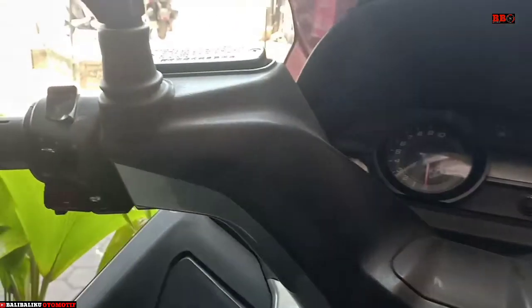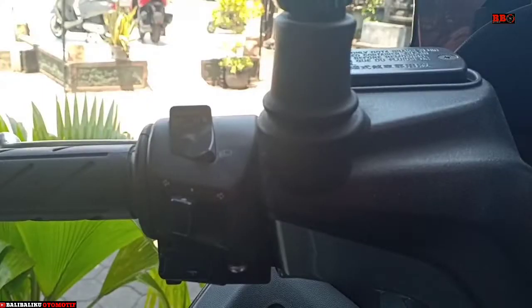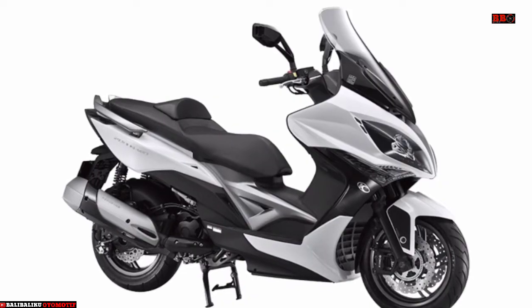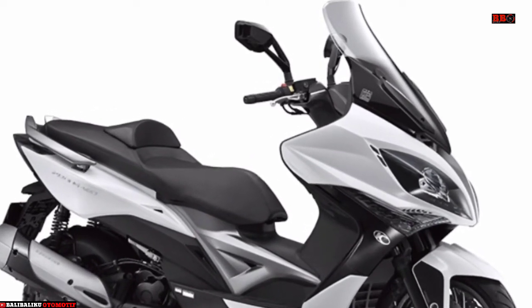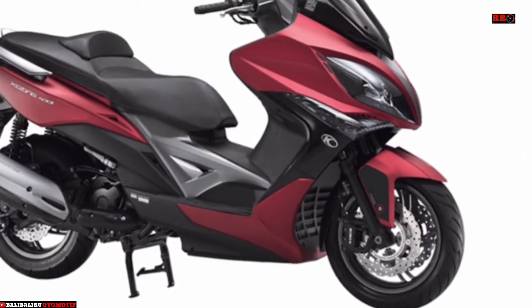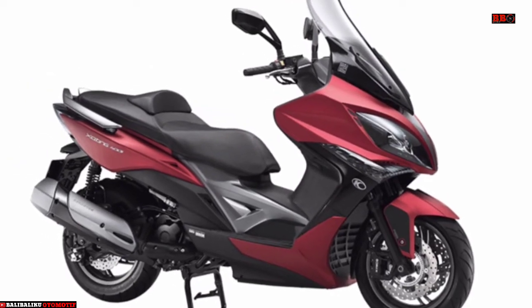Bagasi luas, bisa menyimpan satu helm full face. Ada USB charger untuk HP. Makanya mantep ya, double cakram depan khas MOG. Belakang juga cakram. Joknya pakai hidrolek.